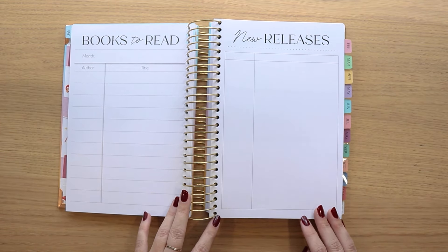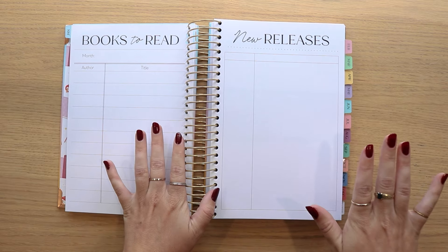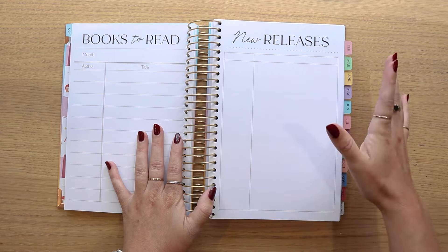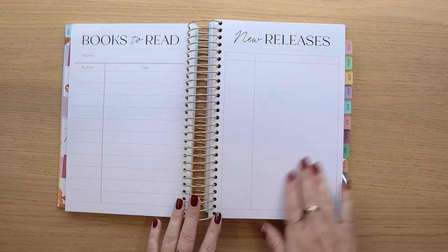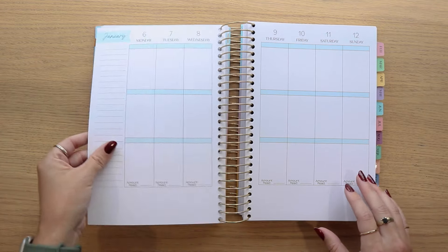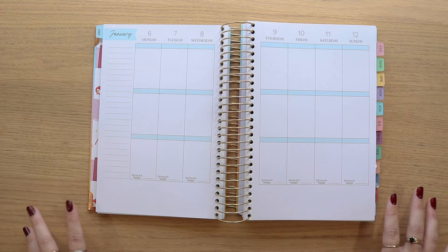We have the new releases page. There are now very, very faint lines on this page — something I'd been asked about before and was initially hesitant to do, as a lot of people like to put pictures here. I tried to keep it light so it doesn't disrupt other uses for the page. That leads us into what a typical weekly spread looks like. This is the vertical layout — the days are displayed vertically with three boxes and lines on the side, plus dotted lines on the bottom for additional information.